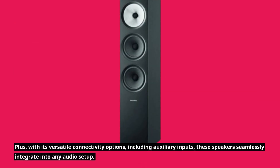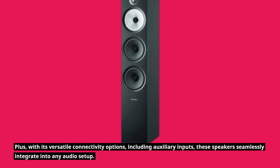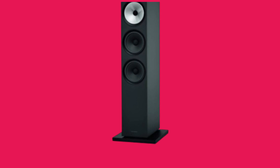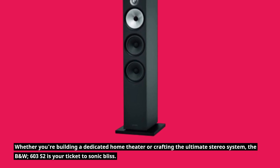Plus, with its versatile connectivity options, including auxiliary inputs, these speakers seamlessly integrate into any audio setup. Whether you're building a dedicated home theater or crafting the ultimate stereo system, the B&W 603 S2 is your ticket to sonic bliss.